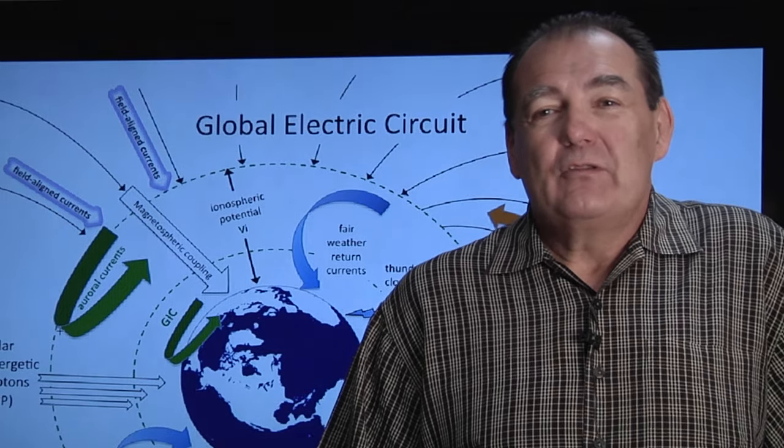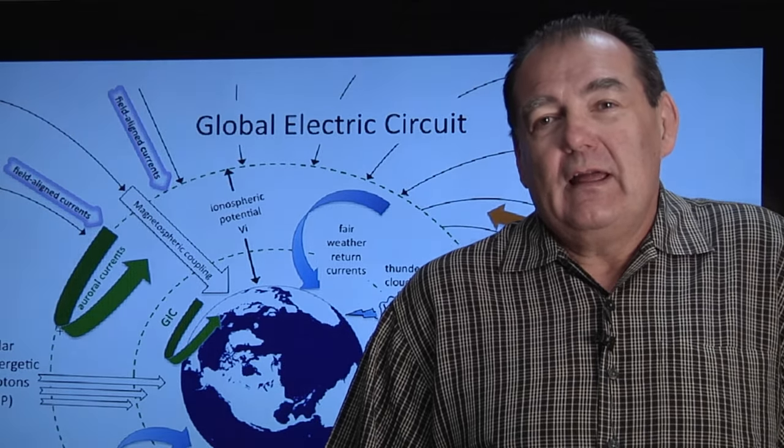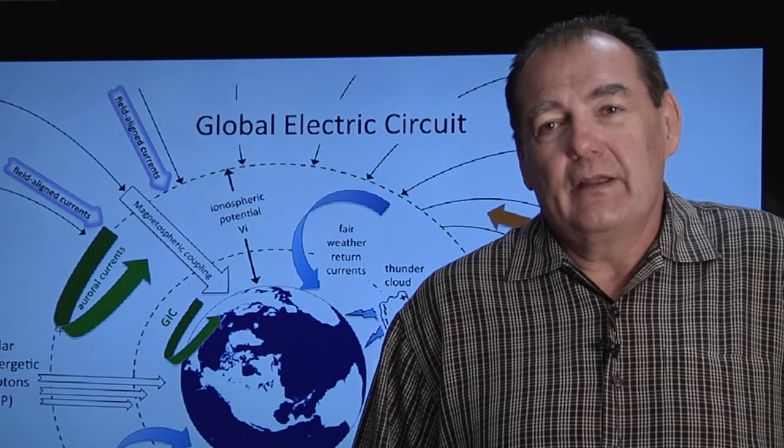Another aspect of this project that excites me is that it's so interdisciplinary, and that we've had to gather a group of scientists together that come from very different areas of atmospheric and space research to work together in a way that they probably wouldn't have dreamed of before. We have people who work on the behavior of clouds and lightning, but we also have space physicists working on the interaction between the solar wind and the magnetosphere and the ionosphere.